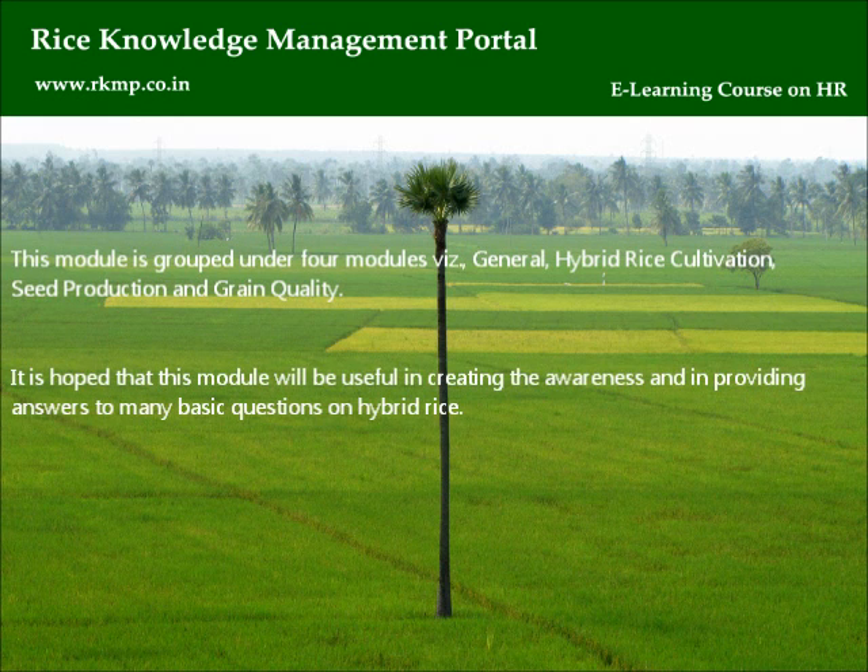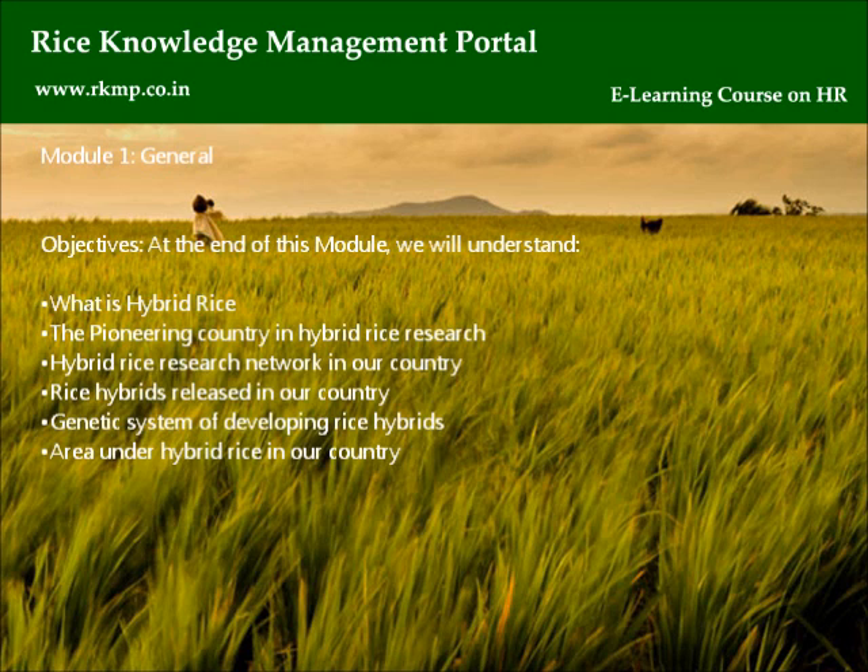This module is grouped under four modules, namely: General, Hybrid Rice Cultivation, Seed Production, and Grain Quality. It is hoped that this module will be useful in creating awareness and in providing answers to many basic questions on hybrid rice.